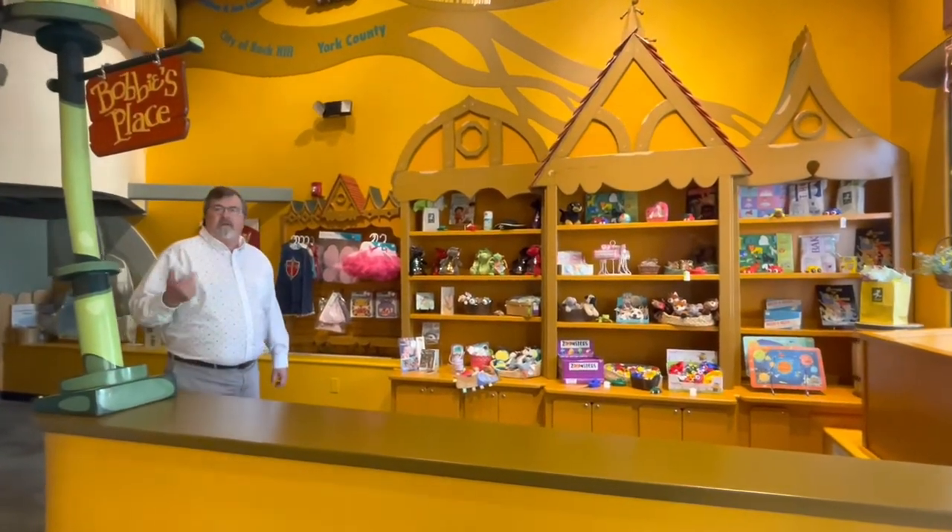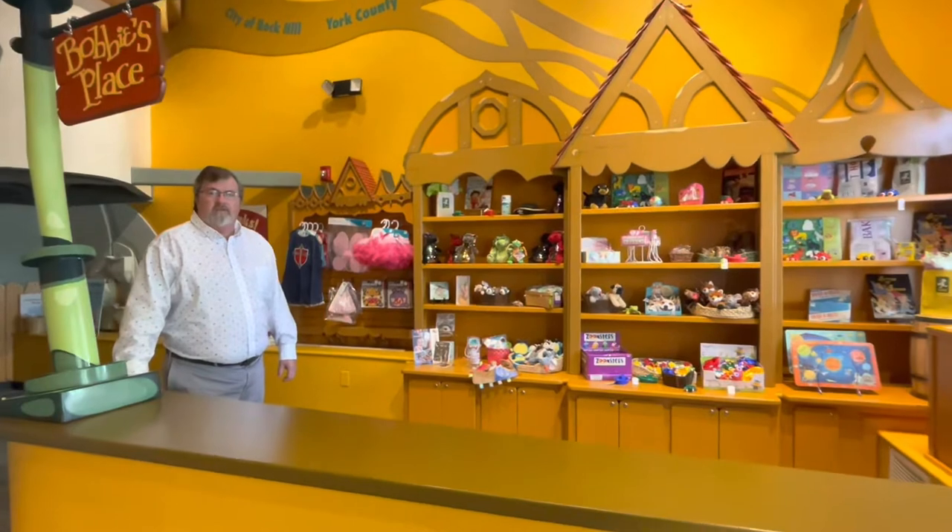Anybody can come in — you don't have to pay to come in the shop here — but let me show you some of the items that we do carry.